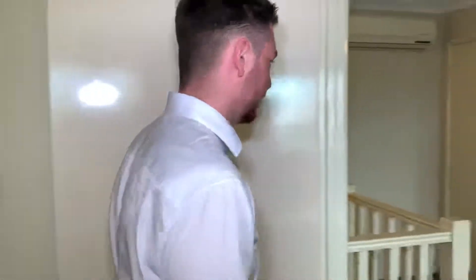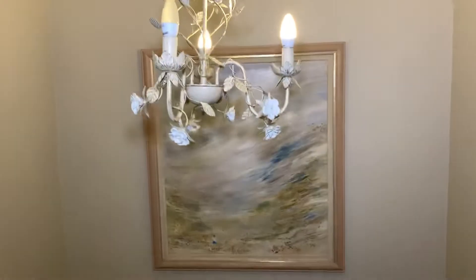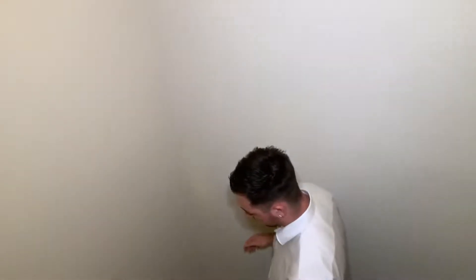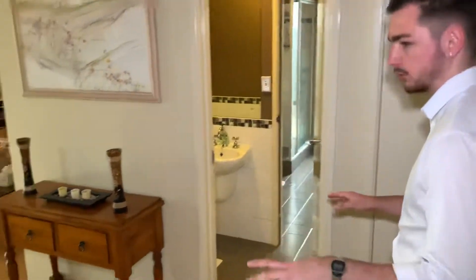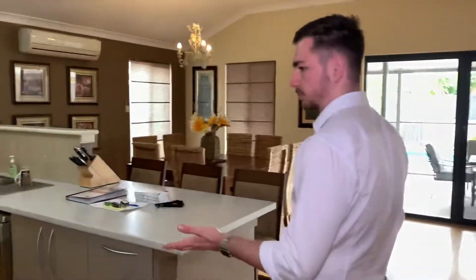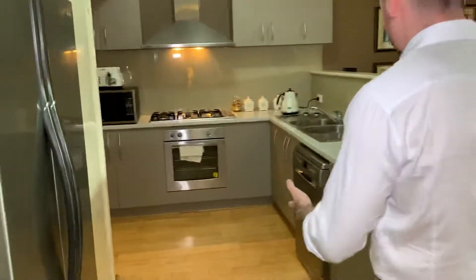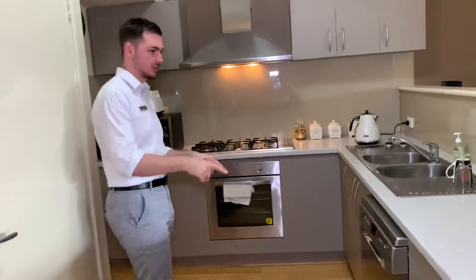We'll go back downstairs and have a look at what else the property has to offer. Beautiful light fittings and fixtures. Bamboo flooring throughout this home here on the bottom floor. We've got the little Harry Potter style storage room there. And we've got the open plan living, dining, kitchen area. Going through the kitchen, we've got the stainless steel appliances including the dishwasher.